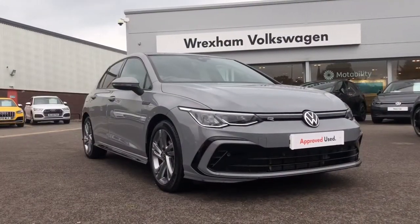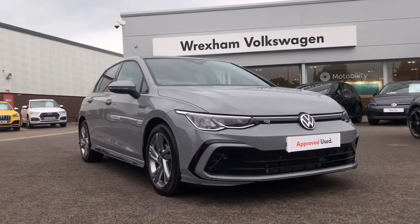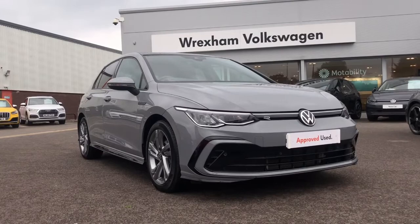So that was a tour around the Volkswagen Golf R-line. Please contact us on 01978 340600 to find out more information. Thanks for watching.